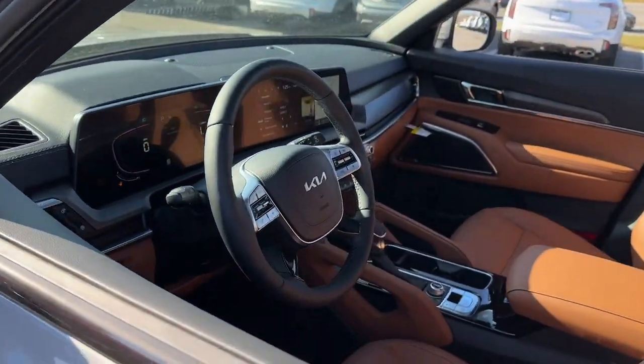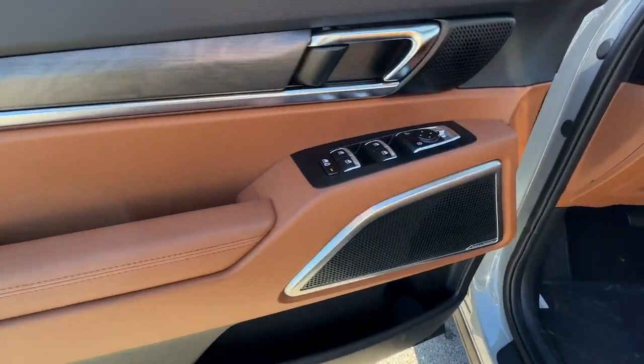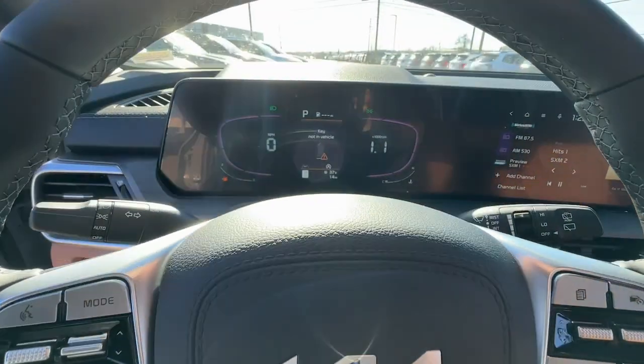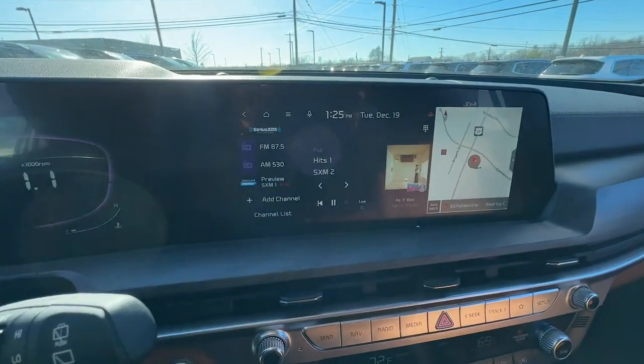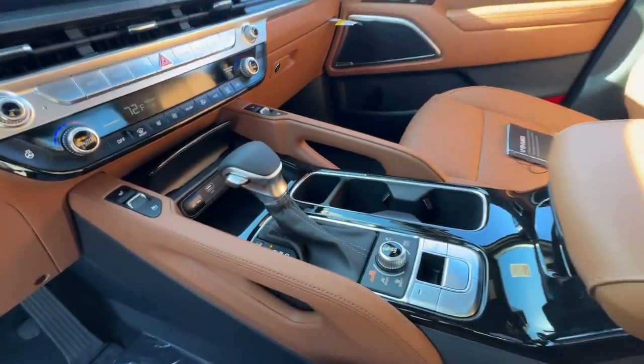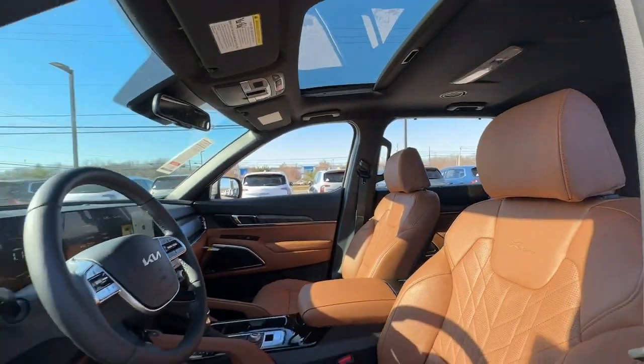The following are some of this vehicle's highlighted options: heated steering wheel, Apple CarPlay and/or Android Auto, heated and/or cooled front seats, navigation system, keyless entry, moonroof, power passenger seat, power liftgate, backup camera, and satellite radio.